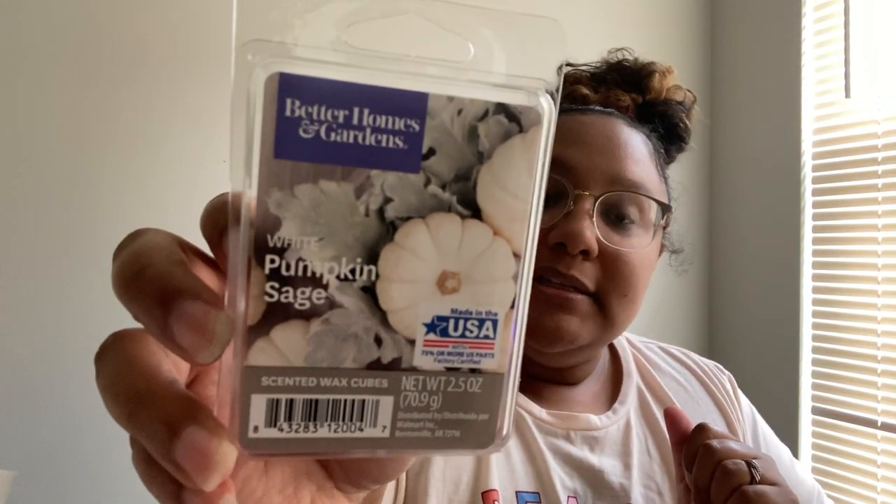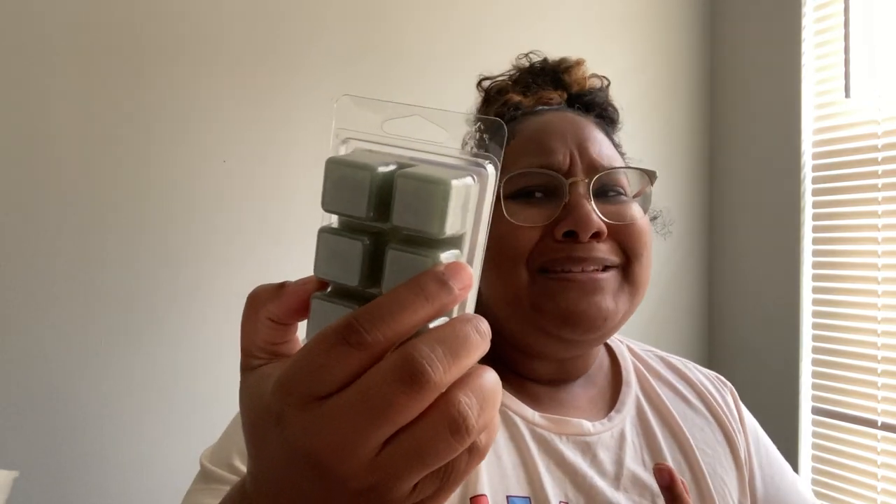This is White Pumpkin Sage. I tried white pumpkin at Bath and Body Works and loved it, so I was like, what else can fill my nose with white pumpkin greatness? First of all, how on-trend is this packaging — a white pumpkin. It looks like eucalyptus but you definitely get that perfumey white pumpkin mixed with an herbal something. I'm not 100% convinced it's sage because sage would have given us a more savory note.